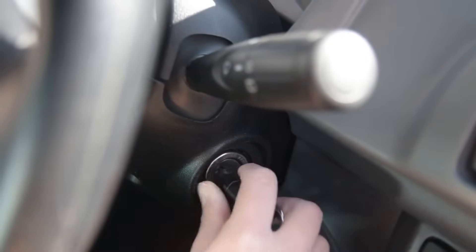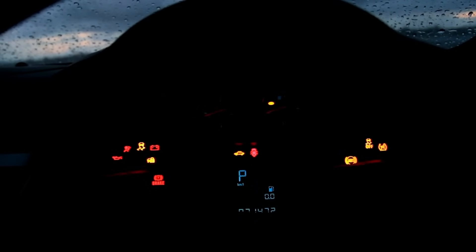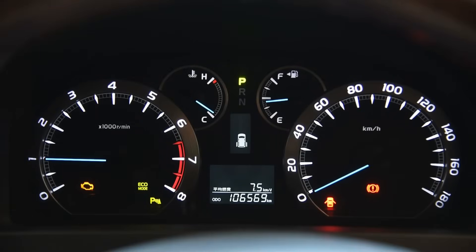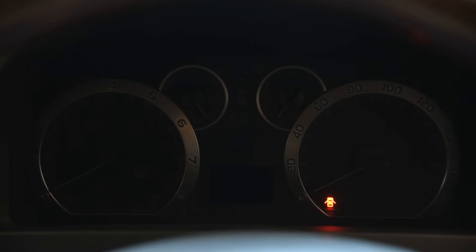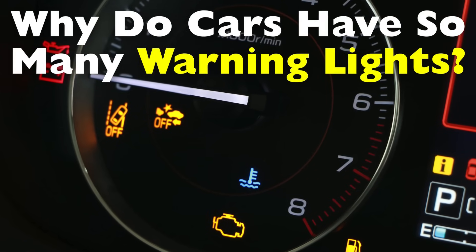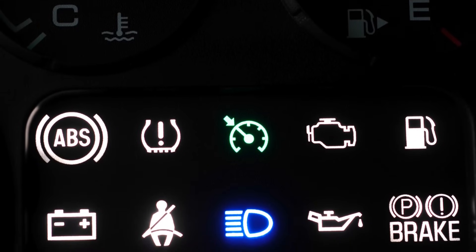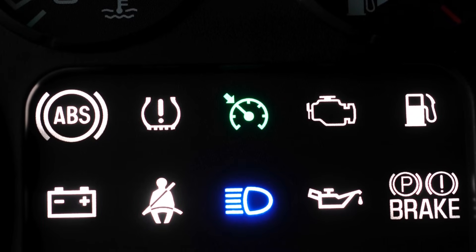If you've ever sat inside a modern car and turned the ignition on, chances are you've witnessed a miniature light show across your dashboard. It starts with a flurry of symbols — some familiar like the seat belt or low fuel light, and others that look like hieroglyphics. You might have wondered: why does my car have so many warning lights? What used to be a simple machine with just a few key indicators has now evolved into a high-tech system loaded with sensors and symbols.